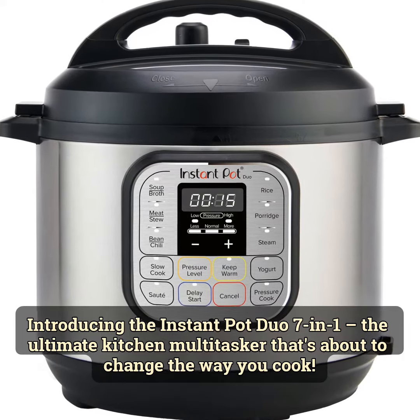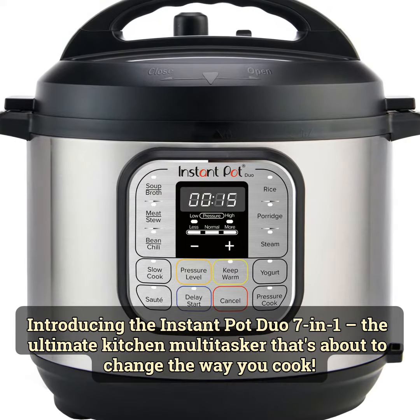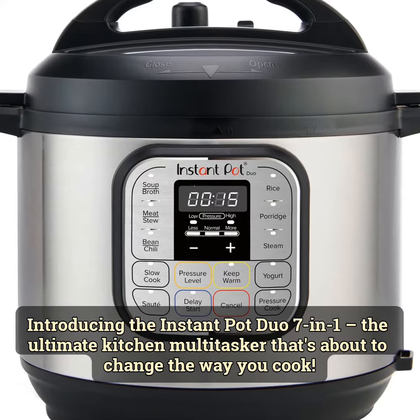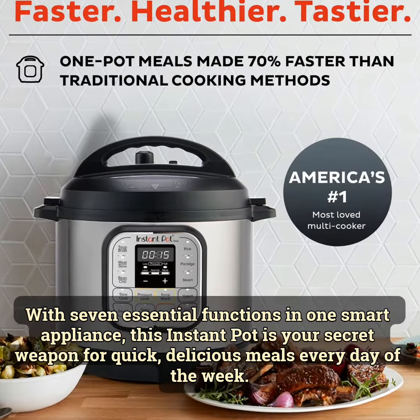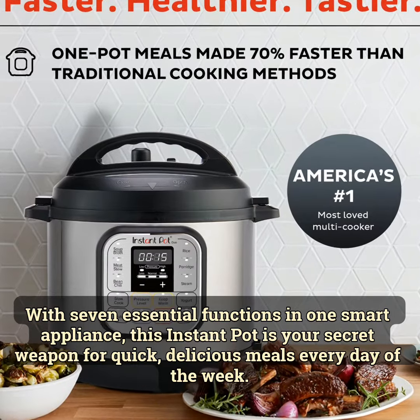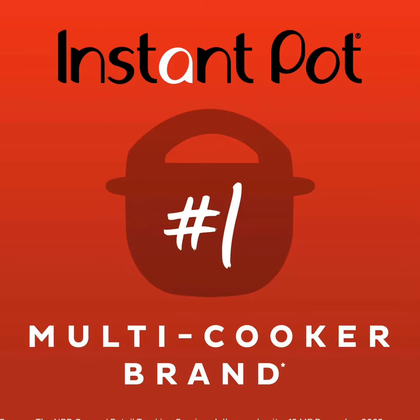Introducing the Instant Pot Duo 7 in 1 — the ultimate kitchen multitasker that's about to change the way you cook. With 7 essential functions and 1 smart appliance, this Instant Pot is your secret weapon for quick, delicious meals every day.